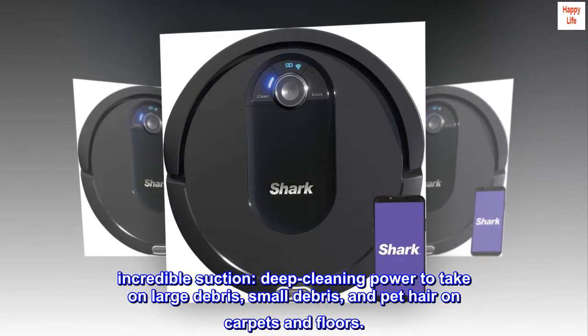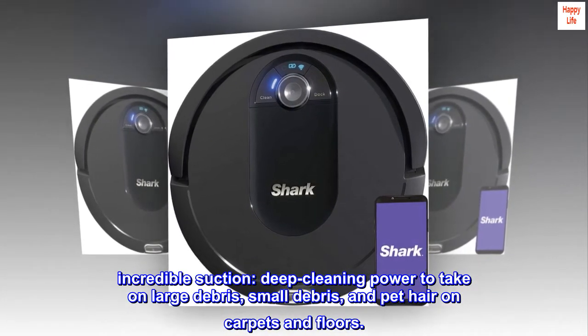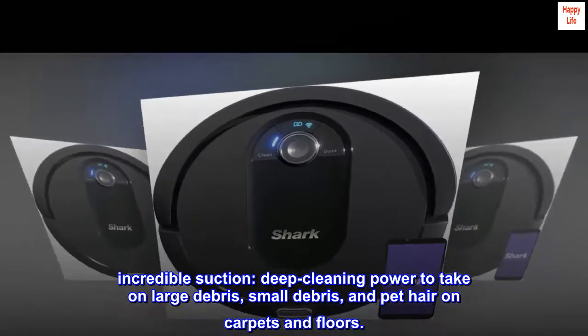Incredible suction. Deep cleaning power to take on large debris, small debris, and pet hair on carpets and floors.